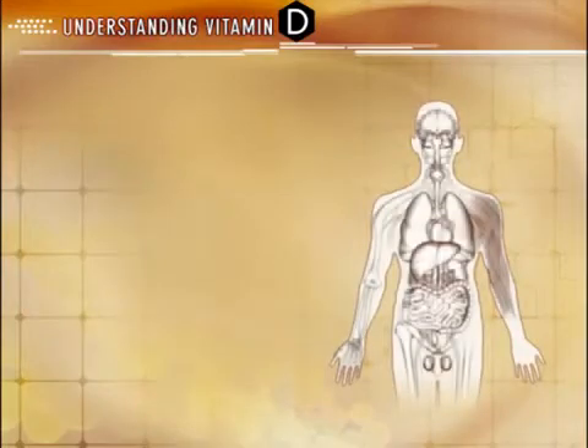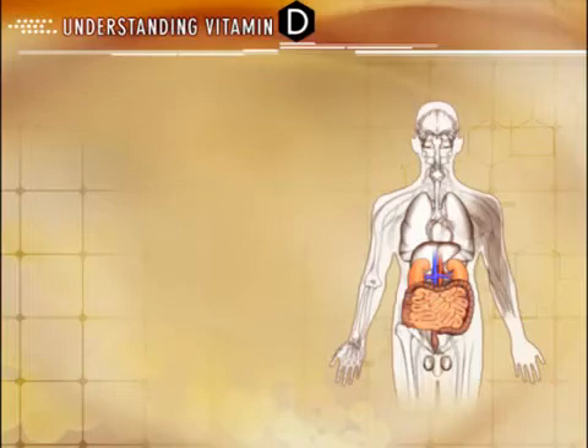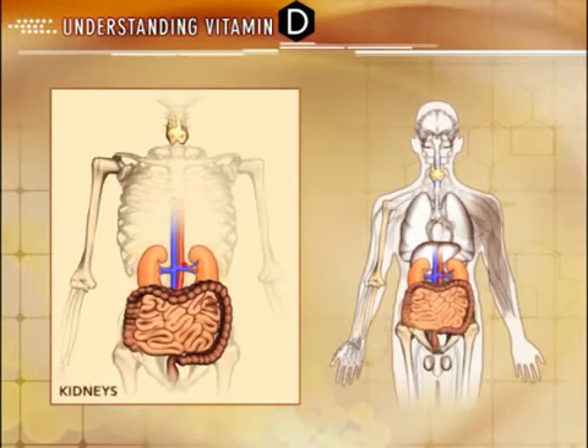Vitamin D receptors are located in various target organs and cells throughout the body. The classic and most recognized organs associated with vitamin D and the regulation of calcium homeostasis and secondary hyperparathyroidism in chronic kidney disease include the kidneys, intestines, bone, and parathyroid glands. In the kidneys, vitamin D actively regulates calcium reabsorption through proximal tubule cells. In the intestines, active D regulates calcium and phosphate absorption. In the bones, active D regulates the activity of cells that remodel and build bone. In the parathyroid glands, active D decreases the synthesis and secretion of parathyroid hormone, regulates the proliferation of parathyroid gland cells, and renders the parathyroid glands more susceptible to the suppressive action of calcium.